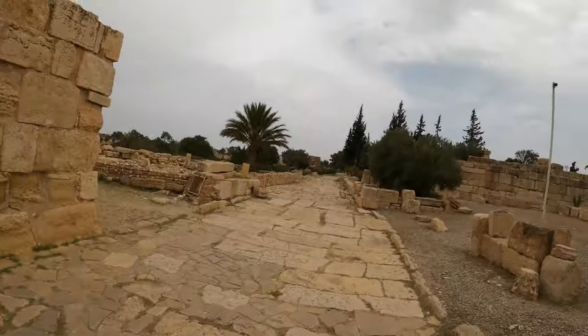Look at that triumphal arch down there. Incredible.